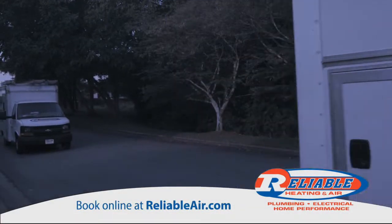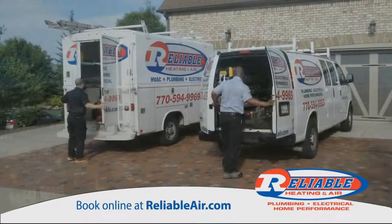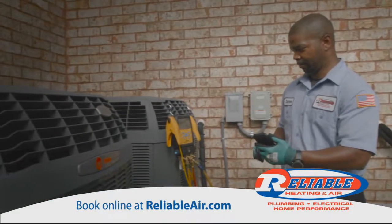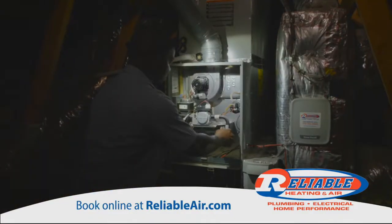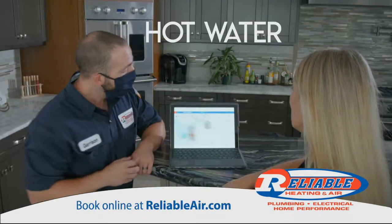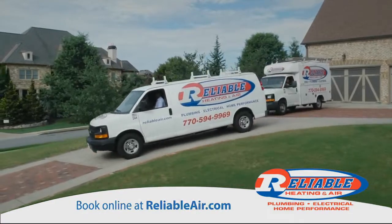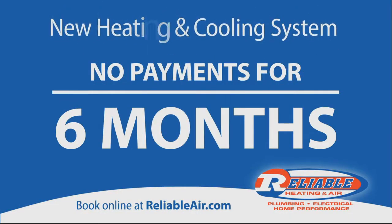At Reliable Heating and Air, every day we roll out before the sun rises. We carry a lot in our trucks, use cutting-edge technology, and work late so you can sleep easier. We get uncomfortable to restore your comfort and keep you warm all winter long — heating, cooling, hot water, plumbing, and electrical. Our results make us always reliable. Your first six months are free when you get a new heating and cooling system with Reliable.